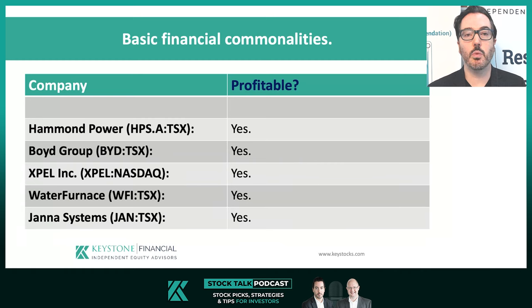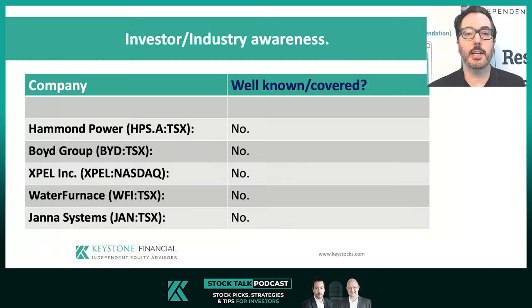Let's examine whether any of the businesses were well known to investors or covered widely — or even at all — at the time of Keystone's original recommendation. In terms of coverage: Hammond, Expel, and Water Furnace had zero coverage on our original recommendations. In fact, it took over a decade for any real coverage to show up on Hammond Power. Expel finally just got coverage a year after it jumped to the NASDAQ. Boyd had previous coverage but was abandoned, and Janna had a singular non-independent analyst when we started recommending the stock.